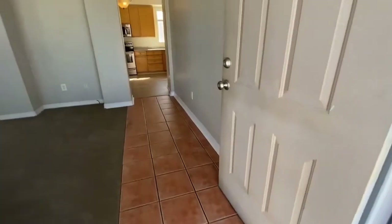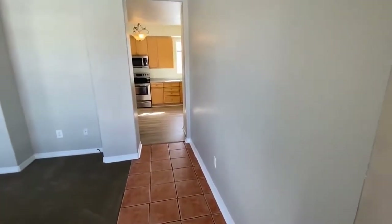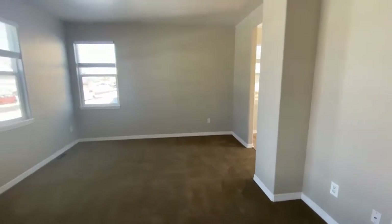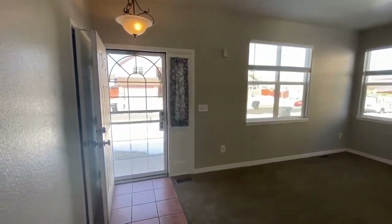Upon entering the property, the entryway offers tile flooring as well as carpeting in the living room. This home has lots of windows, so there's plenty of natural light.